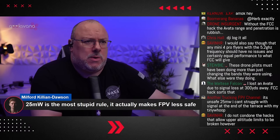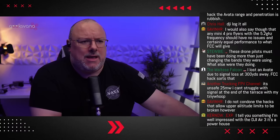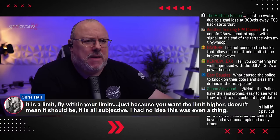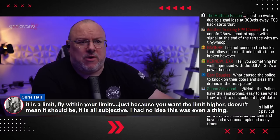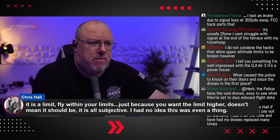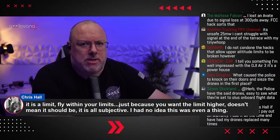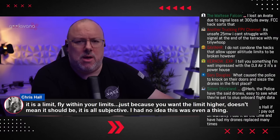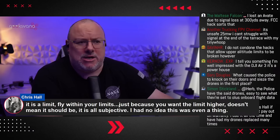Milford Killian Dawson is saying 25MW is the most stupid rule and it actually makes FPV less safe — sometimes it's the difference between getting the drone back or not when you're flying in bandos. Chris Hall says: 'It is a limit. Fly within your limits. Just because you want the limit higher doesn't mean it should be.' On the camera drone side of things, unless you're looking to fly very far beyond visual line of sight or have some signal issue in the area, especially on modern drones, I don't think it's even required with things like OcuSync O4.